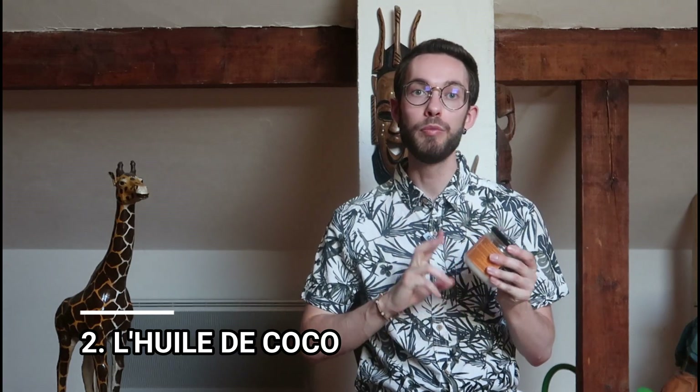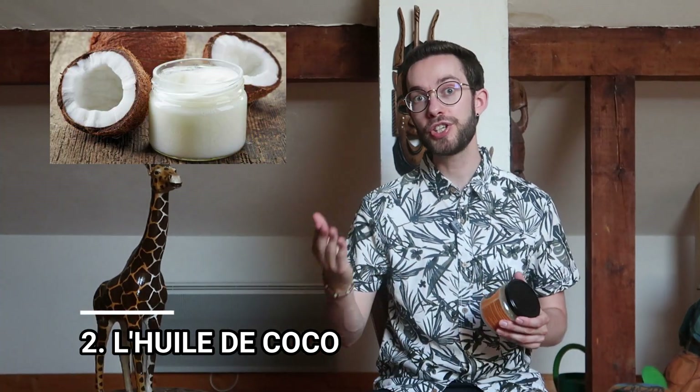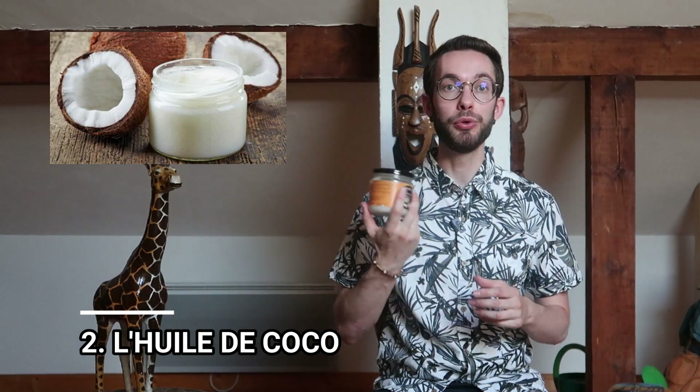Le deuxième produit indispensable à utiliser cet été, c'est l'huile de coco. C'est encore une fois un produit multi-usage : tu peux l'utiliser pour te démaquiller, pour protéger tes cheveux du soleil à la plage, pour nourrir ta peau, ou pour faire un déodorant maison. L'été, en rentrant de la plage ou après une journée très exposée au soleil, elle va nourrir la peau en profondeur — notamment si tu as une peau sèche. En revanche, l'huile de coco ne réhydrate pas la peau puisque c'est une huile. Tu peux aussi l'utiliser sur la peau pour prolonger le bronzage.